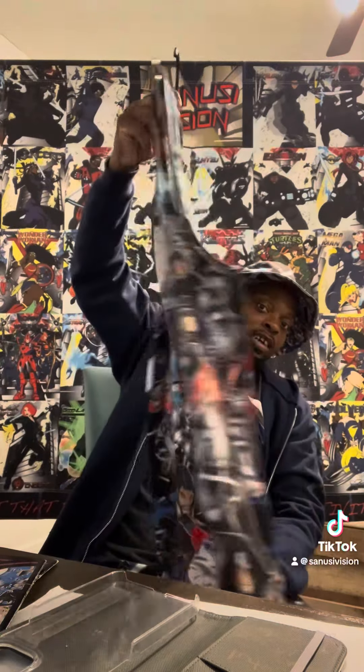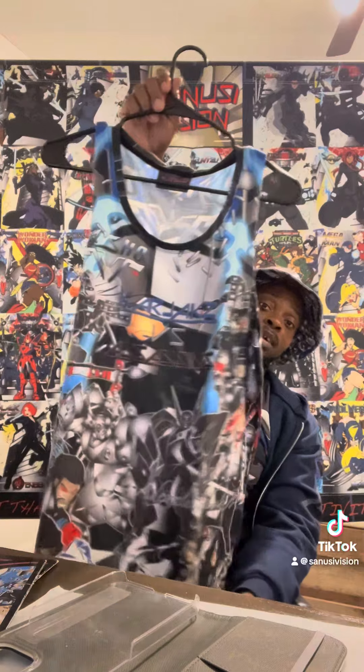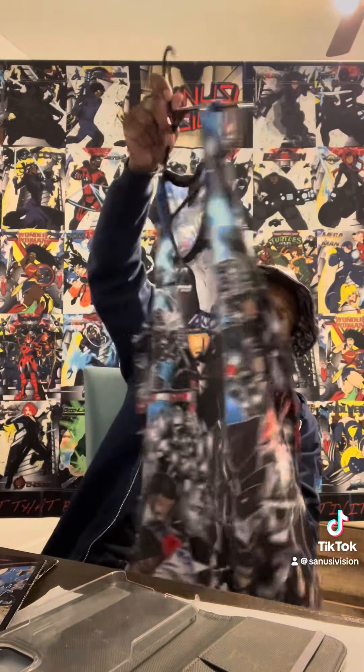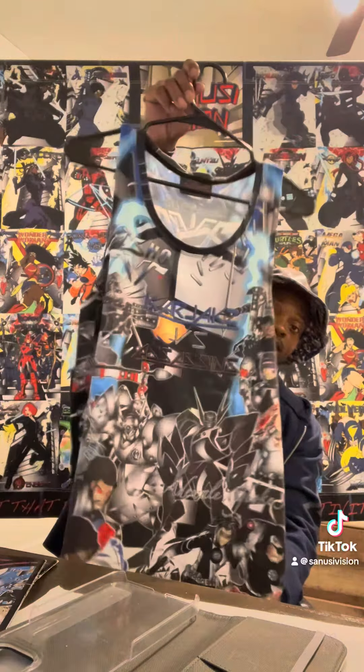But this is a dude's tank top. Look at this tank top right here — sick, the detail. The material dries fast, so when you wash it, you can expect it to dry within two hours if you hang it up. This is the technology we're working with right here. I'm going to be wearing this plenty as the sun is coming around. That's tank tops right there.